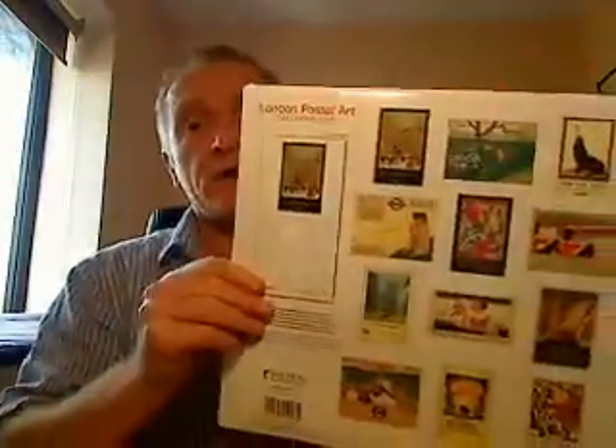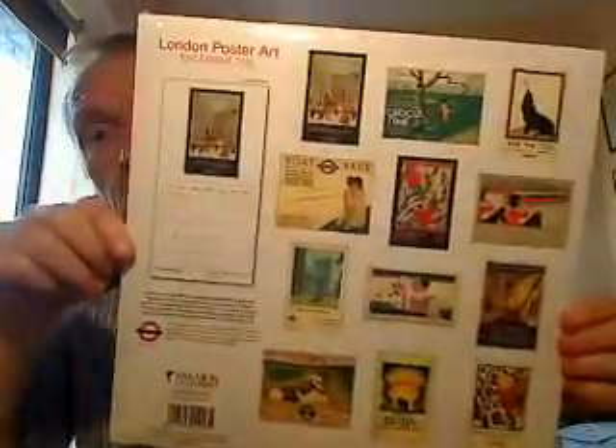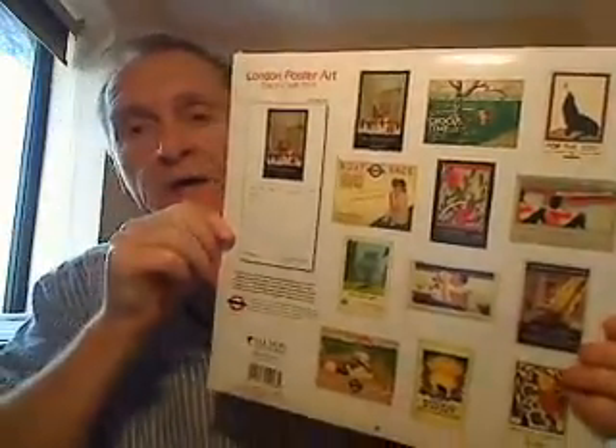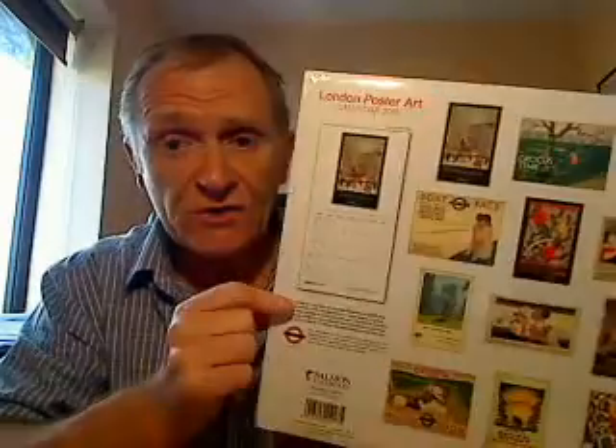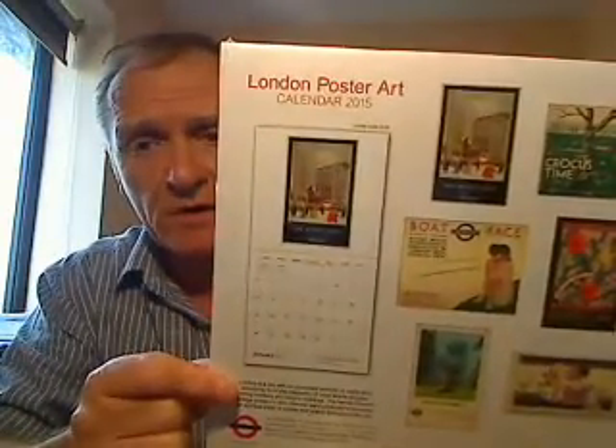On the back, you have 12 full colour posters. And as you can see in this area here, when you actually open the calendar, it doubles in size to 24 inches by 12. And it gives you a large space there for recording 2015 reminders.